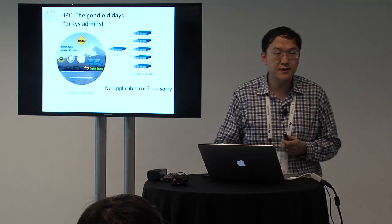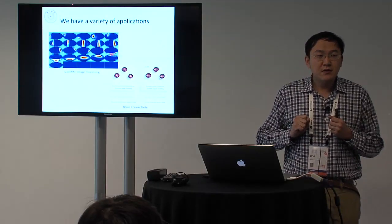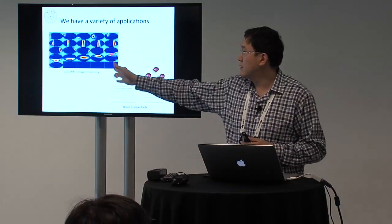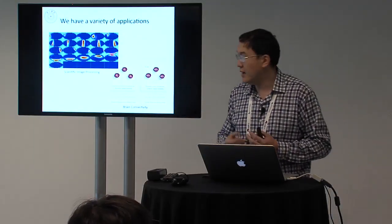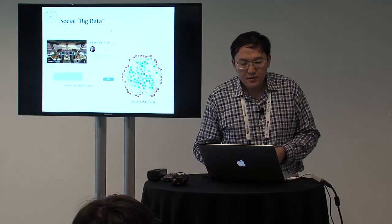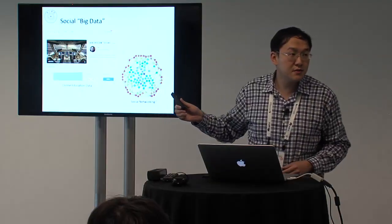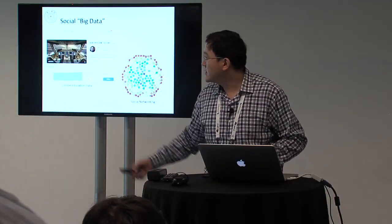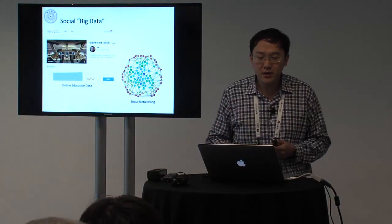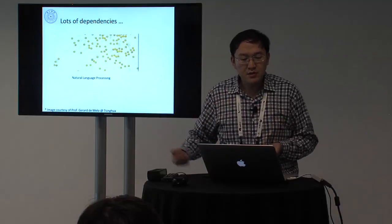That's how HPC has worked for years, but our situation is different — we have a variety of applications. We have people running scientific image processing, brain connectivity studies, large-scale online education (MOOCs) with 26,000 enrollments where we analyze student behavior and predict learning outcomes, social network mining, and natural language processing.